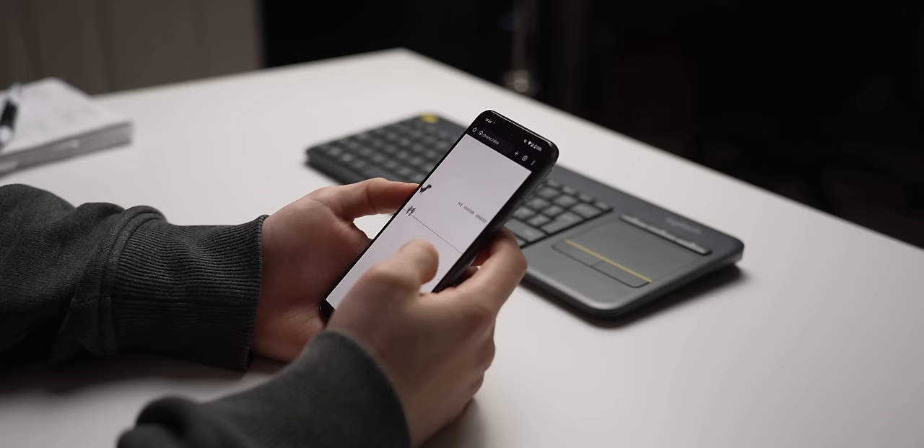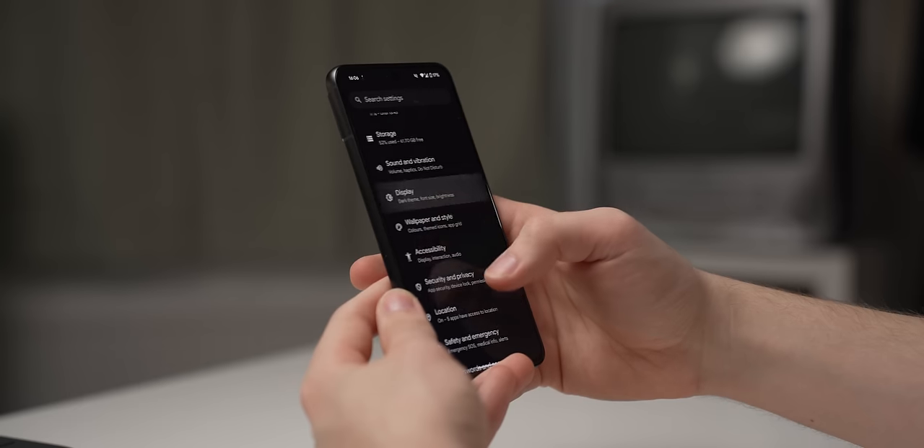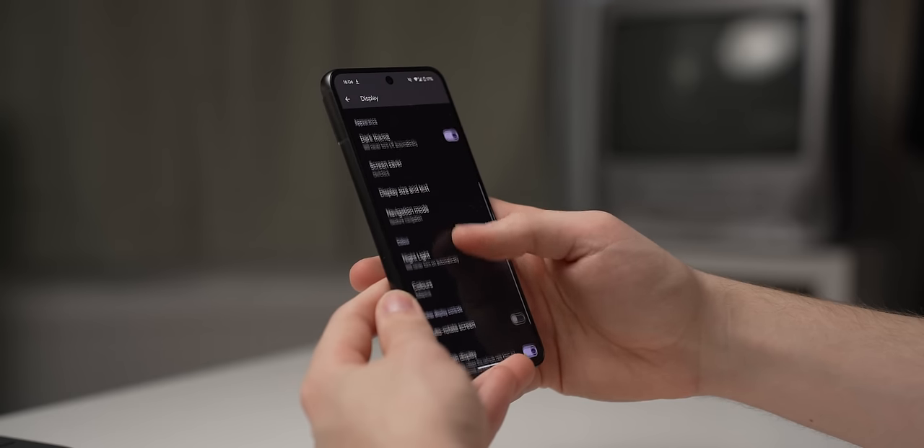The Pixel 8 runs Android 14 and will get software updates for another 7 years, taking it to 2030. If you're the sort to hold onto your phone for a few years, you won't be left behind with security patches. This is a big reason to pick up a Pixel, and why it has become my default recommendation.